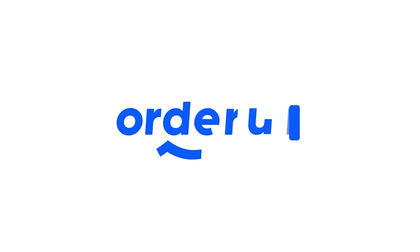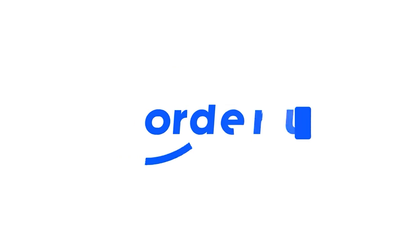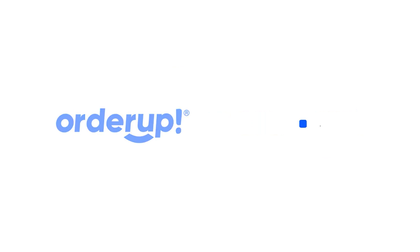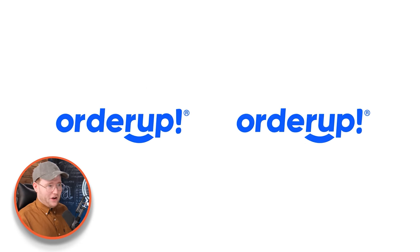But when it comes to animating them you can get a bit more creative. So I guess this is sort of like a company or a restaurant where you scan a QR code to place your order. Both of these are really nicely framed. I like the fact that the motion is really slick all the way through and I love the logo type as well. If you want to learn more about how to get some presets that allow you to do this, stick around to the end of the video.